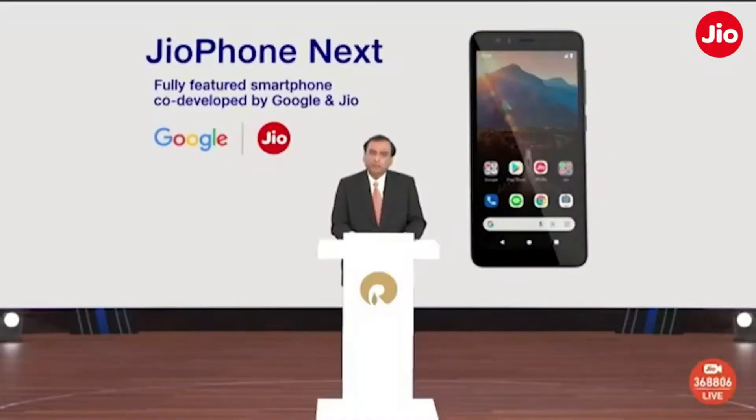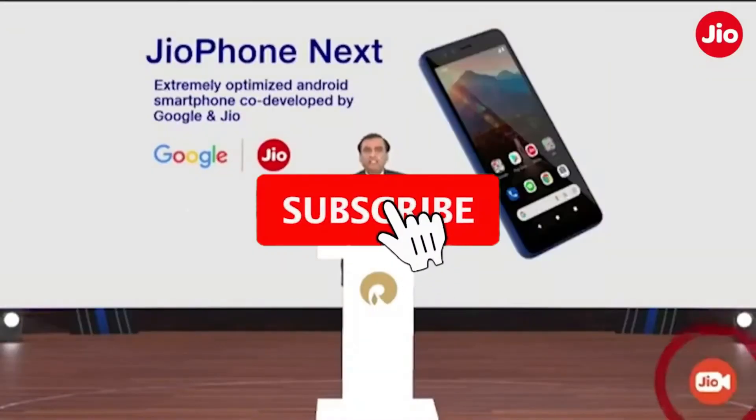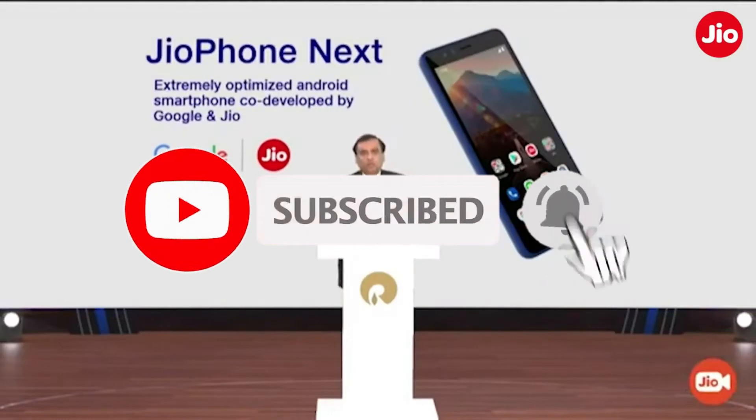Before we jump right into the video, if you still haven't subscribed to Phone Politics, make sure you hit the subscribe button along with the bell icon to get all the notifications about our upcoming videos.